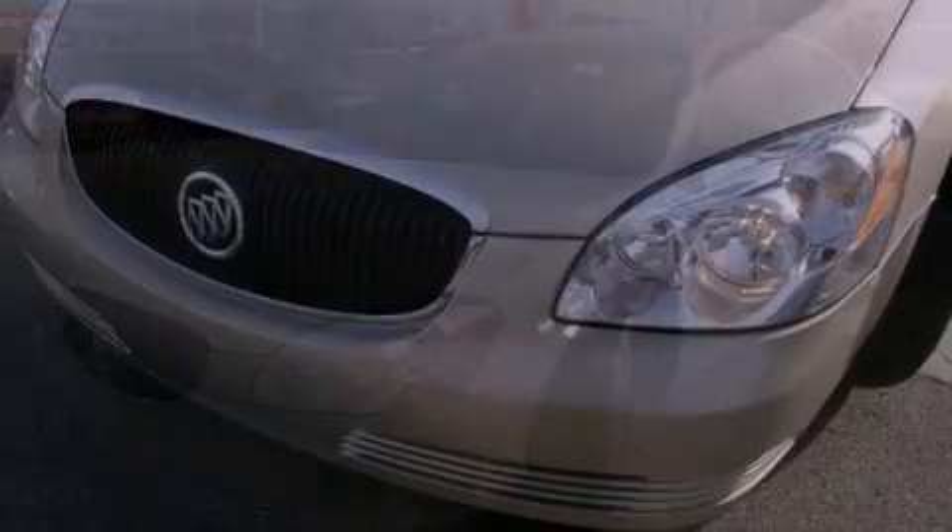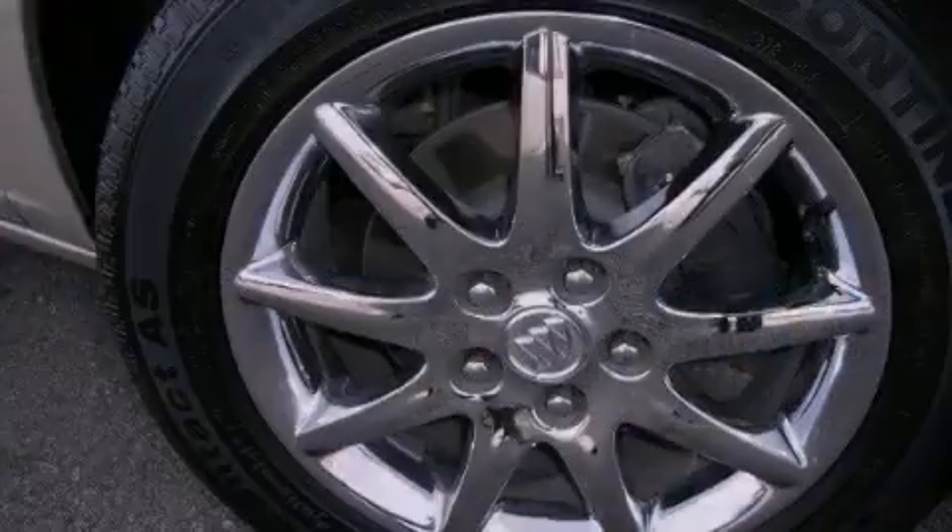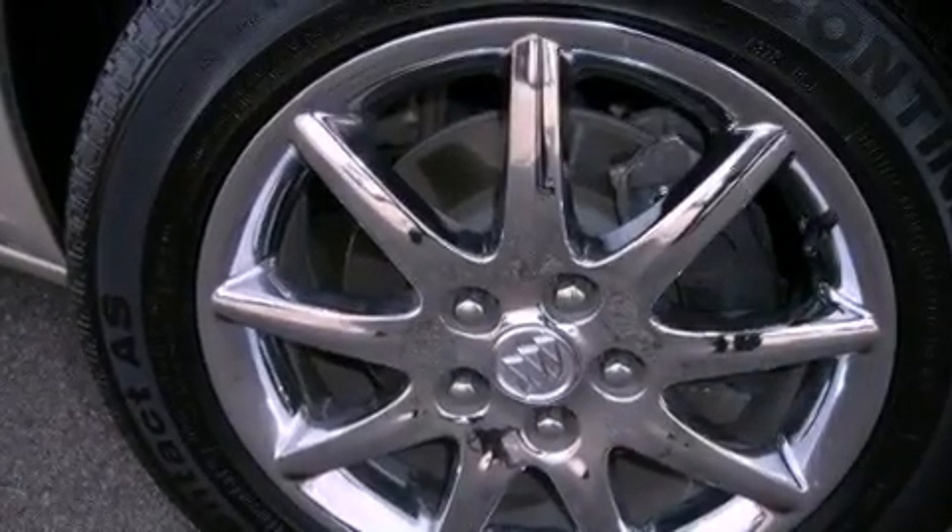Its top features and packages include the convenience package, an air suspension, aluminum wheels, and a navigation system.